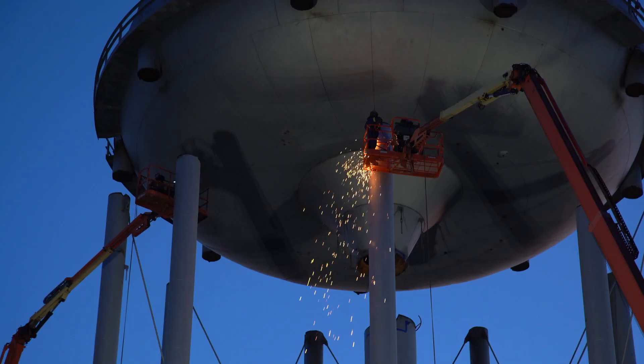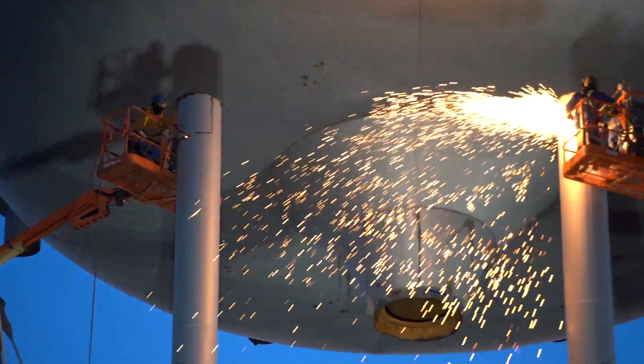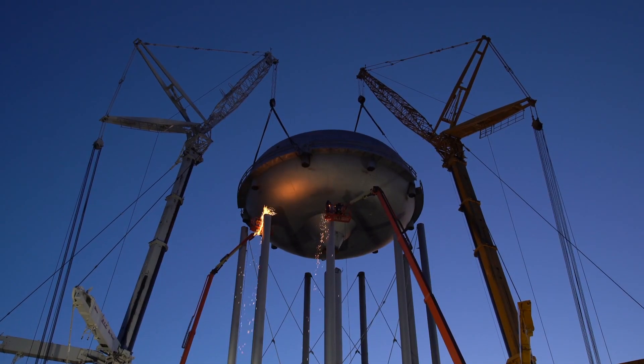The cranes are able to move the bowl to create a safe distance for the torchman to get in and knock the legs down to size. If these torchmen haven't already earned the MVP on this job, they have now.